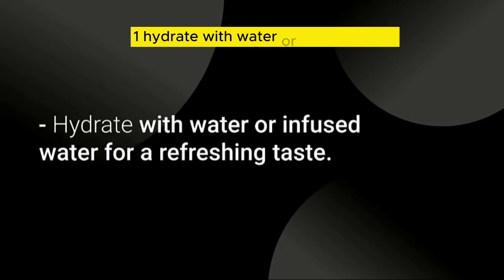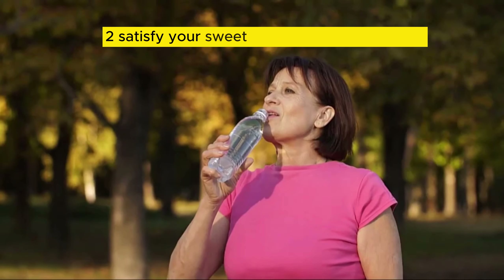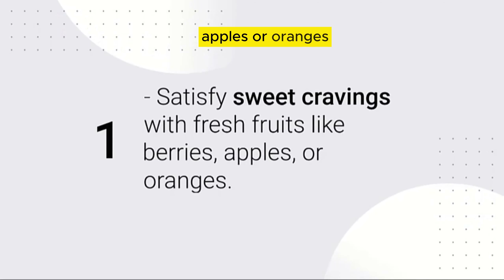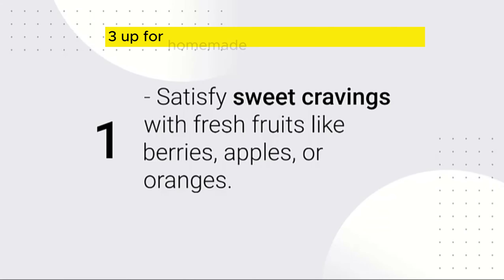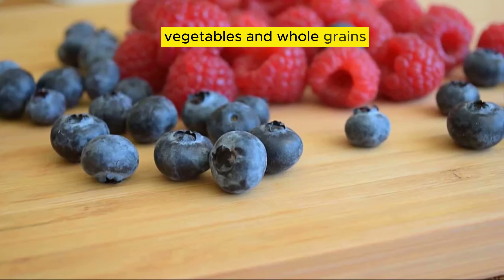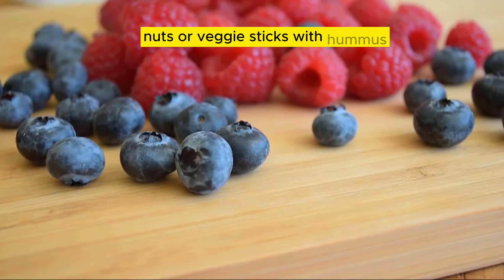Hydrate with water or infused water for a refreshing taste. Satisfy your sweet cravings with fresh fruits like berries, apples, or oranges. Opt for homemade meals with lean proteins, vegetables, and whole grains. Snack on air-popped popcorn, nuts, or veggie sticks with hummus.